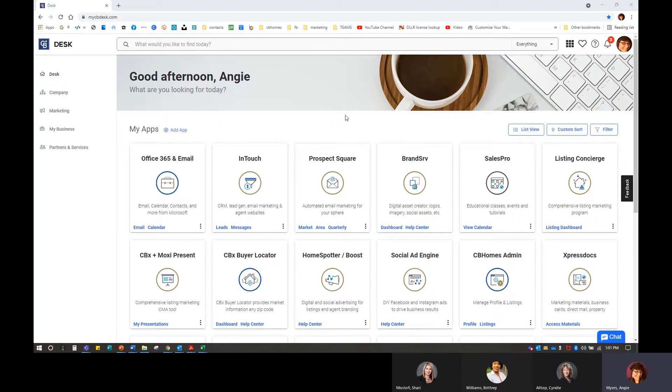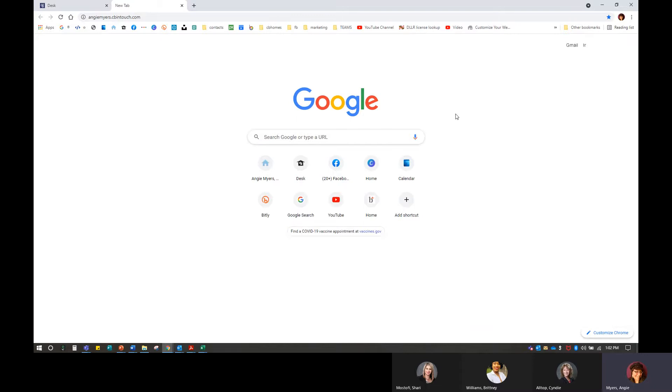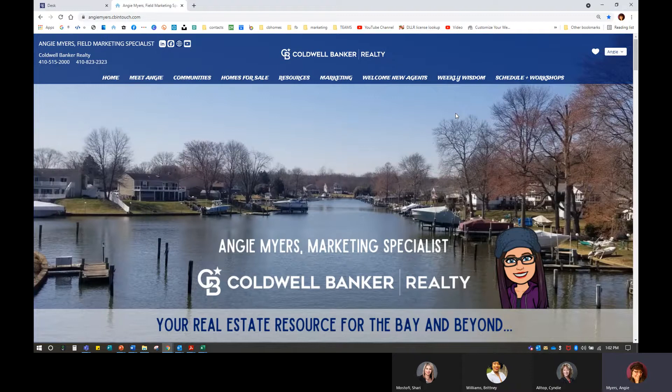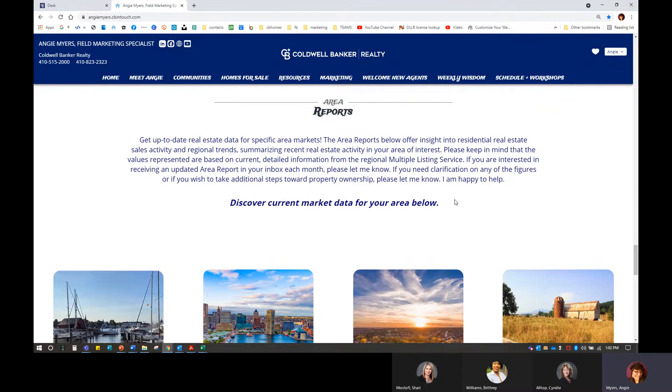The very first thing we want to do is go into Prospect Square, because we have to be able to find the reports that we want to share. Before we do that, I'm going to show you some options you have when it comes to sharing these reports on your website. On the very bottom of my main page, I have some sections here — a little blurb about what the area reports are, what they mean, and what information is included.